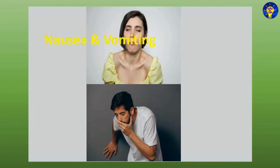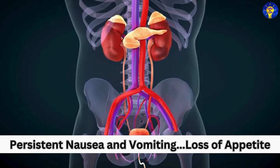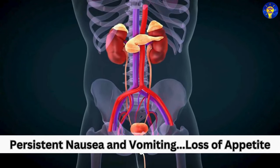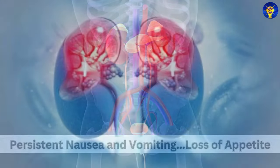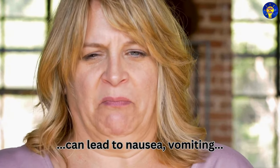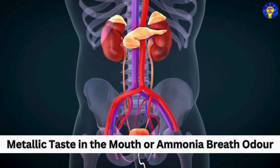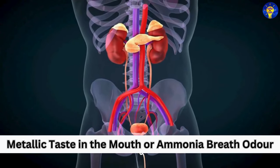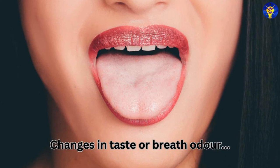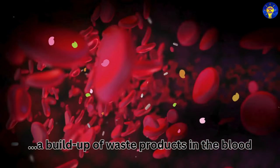Nausea and vomiting are also common signs of kidney failure. Persistent nausea and vomiting are often accompanied by loss of appetite. Accumulation of waste products in the blood can lead to nausea, vomiting, and a decreased appetite. Additionally, changes in taste or breath odor — such as a metallic taste in the mouth or ammonia breath odor — may occur due to uremia, a buildup of waste products in the blood.